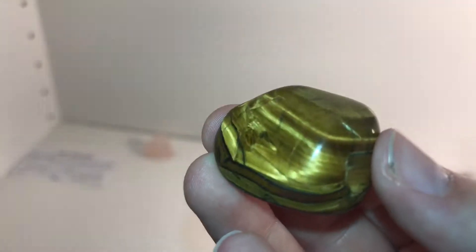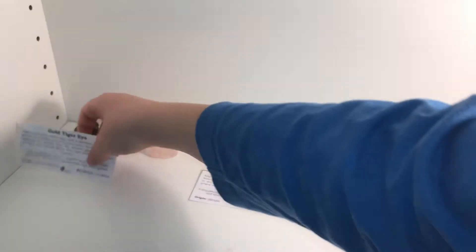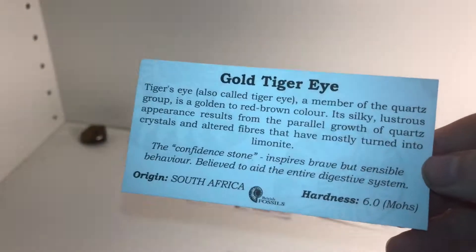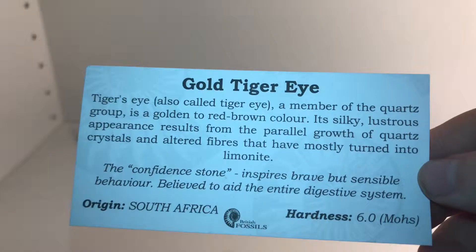It's a gold tiger eye. I don't know very much about it, but the origin is from South Africa. You can see that — just pause the video and you can read that. All right, I'll put that back.